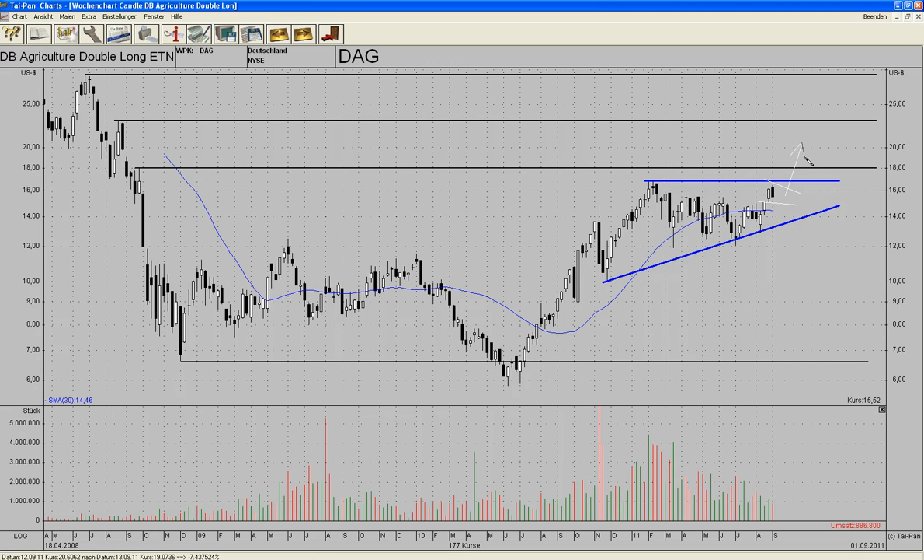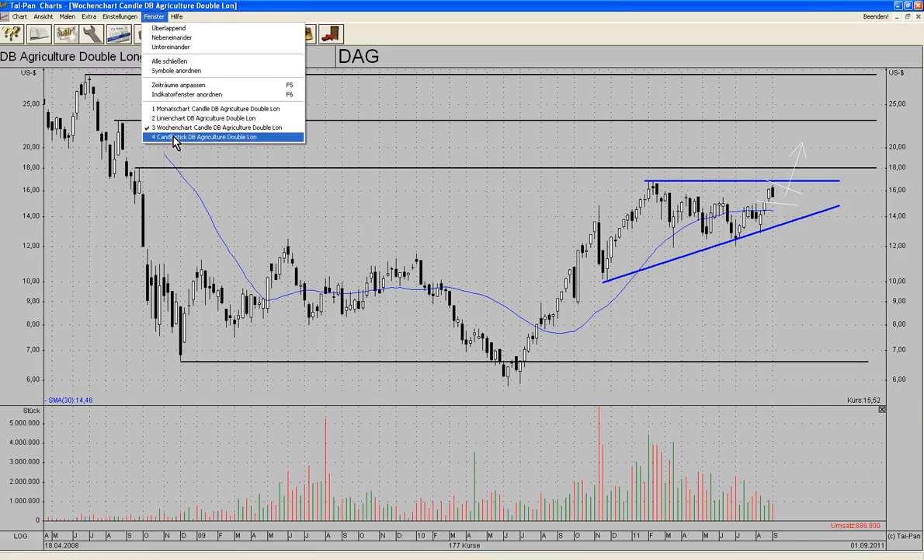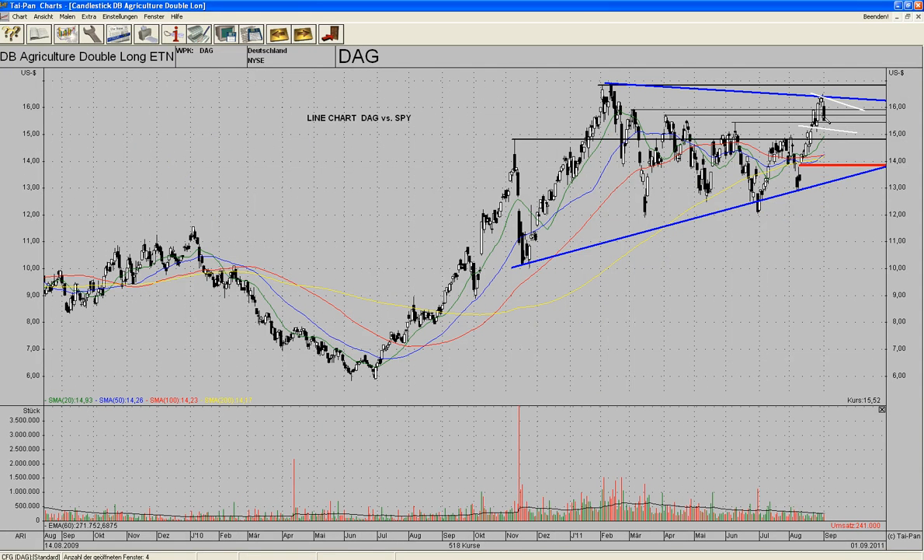But for now I'm still optimistic. So we'll see what happens. I do have strong opinions, but if I get stopped out, that's it.